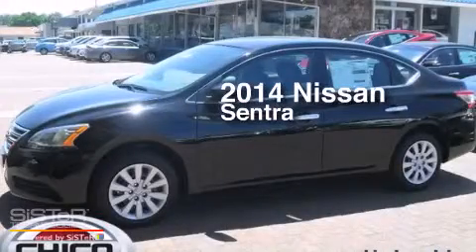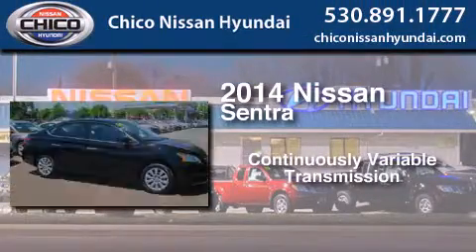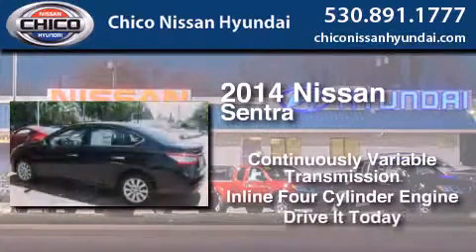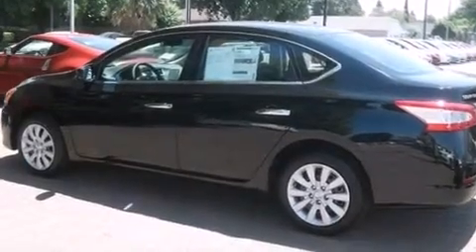This is a brand new 2014 Nissan Sentra. This four-door sedan has a continuously variable transmission and an inline four-cylinder engine. All of the following features are included.